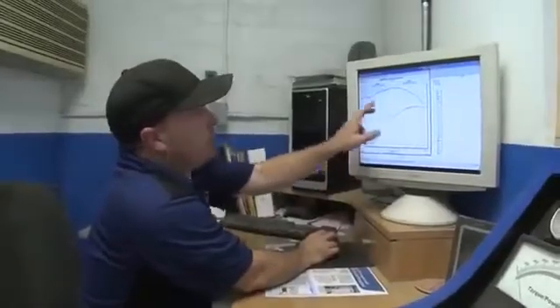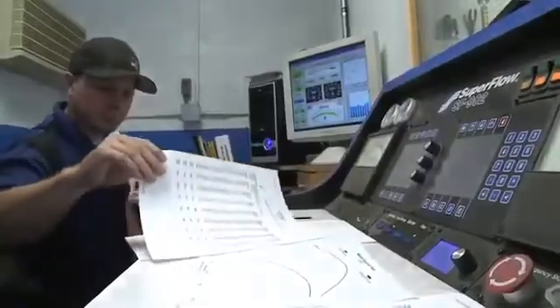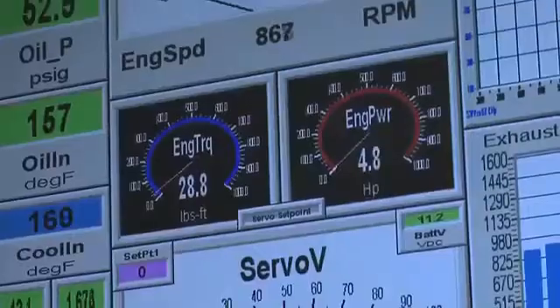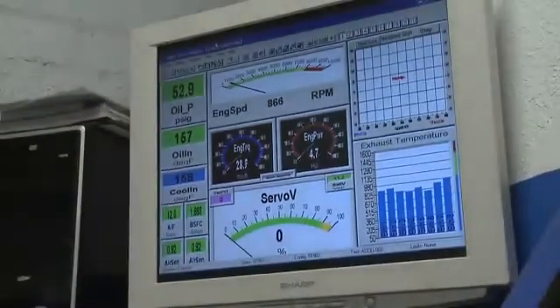Overseen by Robert King, founder of King Dino, the system recorded accurate spreadsheets and graphs and monitored various temperatures, pressures, and flows, keeping a close check on engine performance, fuel consumption, and raw exhaust emissions throughout each run.